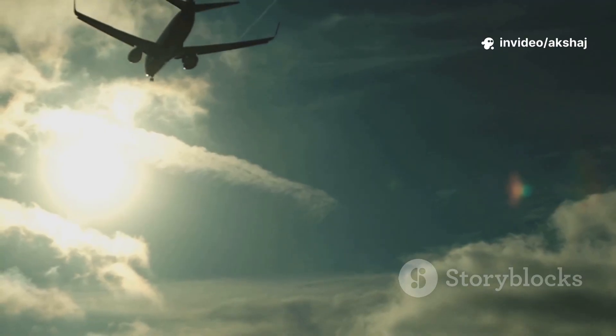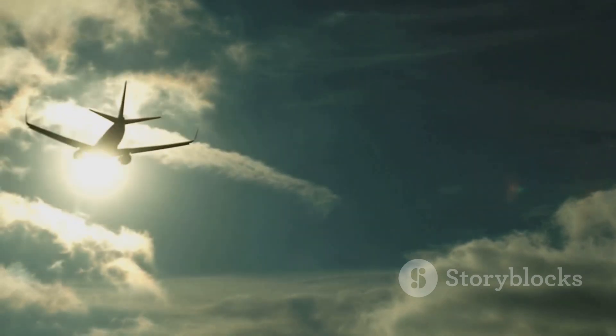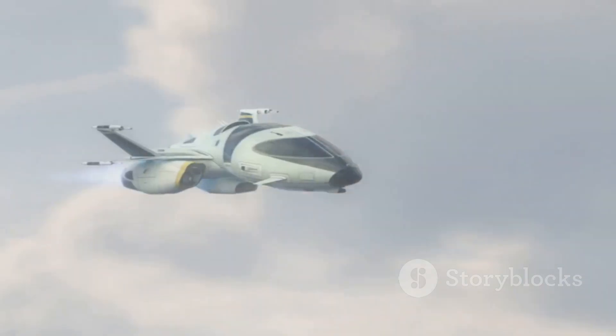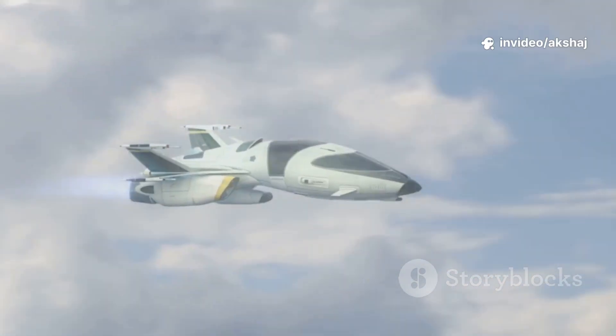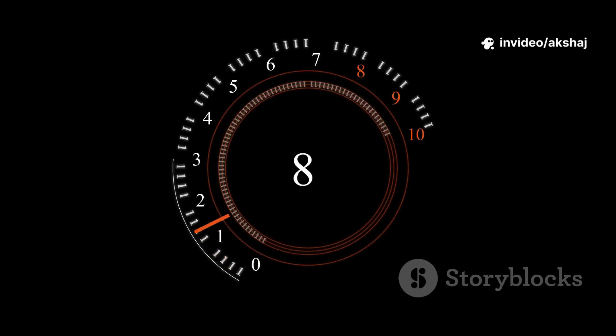The ramjet has no turbines, no compressors. At Mach 2-plus, the aircraft rams air into the chamber and you get thrust with fewer moving parts. The scramjet — supersonic combustion ramjet — keeps air supersonic inside the engine and works only at extreme speeds. Each engine type lives in a different speed zone, from subsonic efficiency to hypersonic raw power.